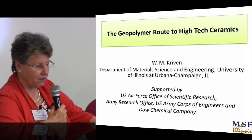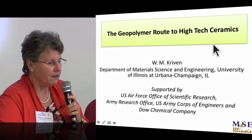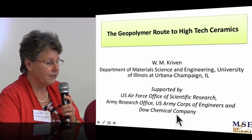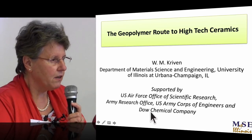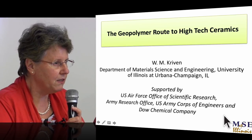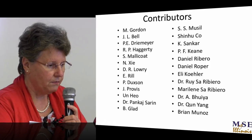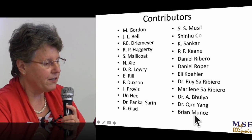I'd like to talk about the geopolymer route to high-tech ceramics. This work has been supported over the last 18–20 years by the Air Force Office of Scientific Research, Dow Chemical Company, the Army Research Office in Aberdeen, and the U.S. Army Corps of Engineers more recently. They have a construction engineering research lab in Champaign, Illinois. Over the years there have been generations of masters, PhDs, and post-docs that have contributed to this work.